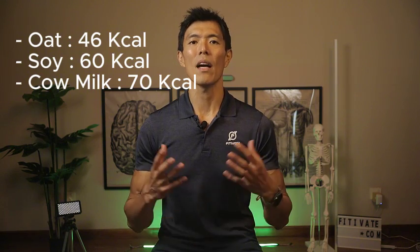Now, let's quickly compare the nutritional profiles of these milks. I will mainly focus on calorie values and protein values. Oat, soy, and cow's milk typically have almost the same calories, ranging from 46, 60, and 70 kilocalories respectively. Soy and cow's milk have the highest protein content at about 3.5 grams, while oat milk has the lowest at about 1 gram.